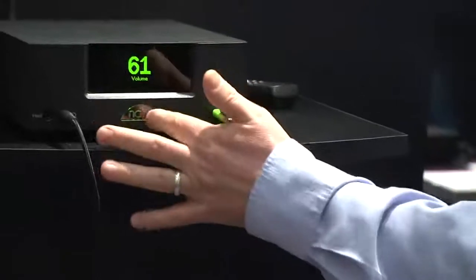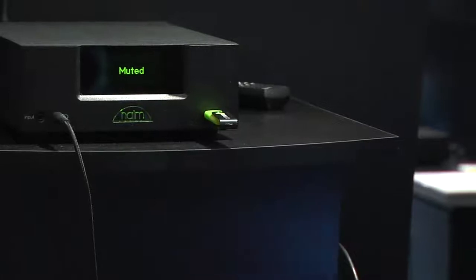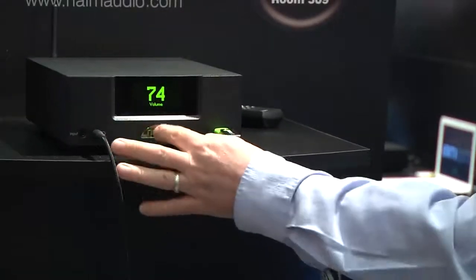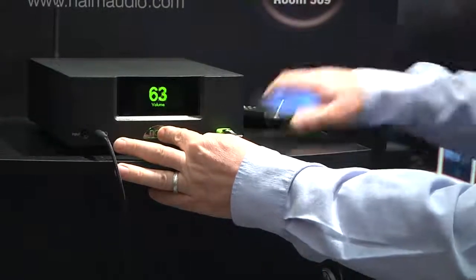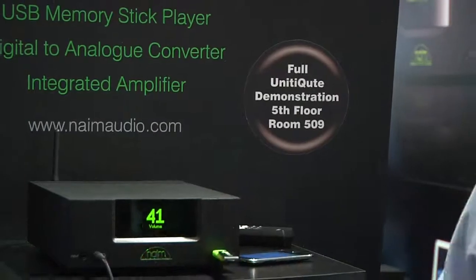We can also mute the device by just touching the front button, like so, or we can control the volume just by keeping our finger up on the machine or then coming down the other way. So if you lose the remote like a lot of us do, it's there just waiting to be done.